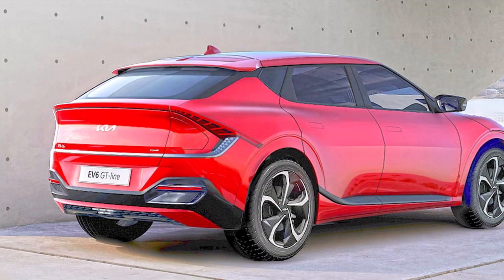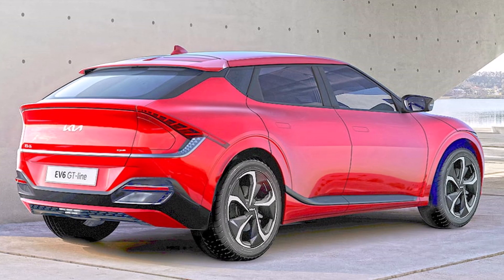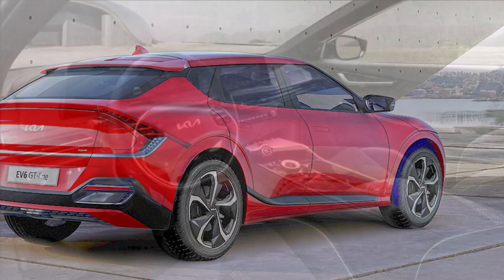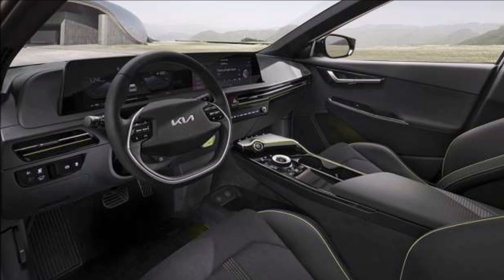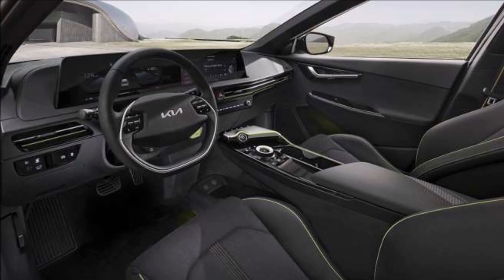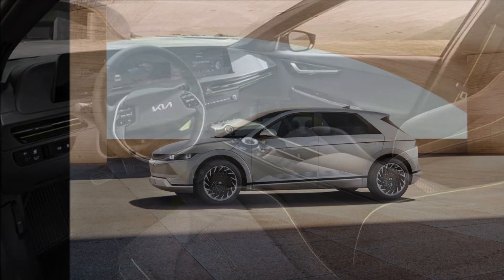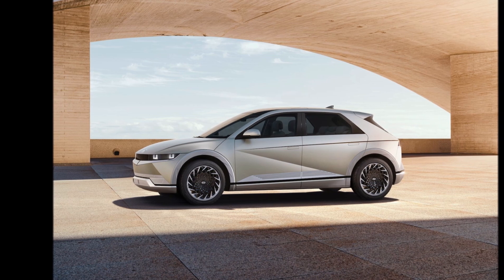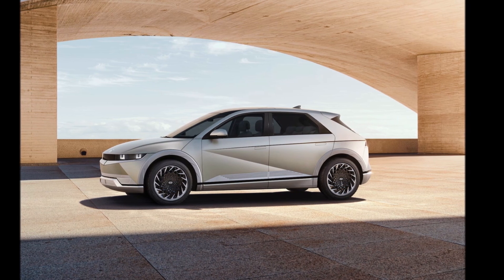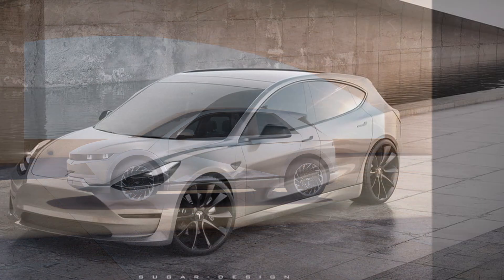I mean Giga Berlin. We have seen Model 3 hatchback renderings before, due to rumors of a smaller cheaper Model 2, but the work of rendering artist Sugar Design is more appealing because he creates 3D models. You can see the lines from every angle and decide for yourself if this is something you'd want in the future. The numerous accurate photos allow you to post the Model 3 hatch online and trick people into thinking it's real — but it's not real, it's a rendering. Let me know what you think about a hatchback Model 3.